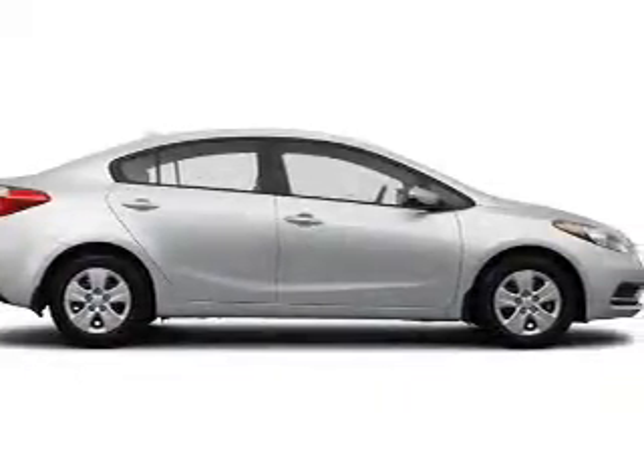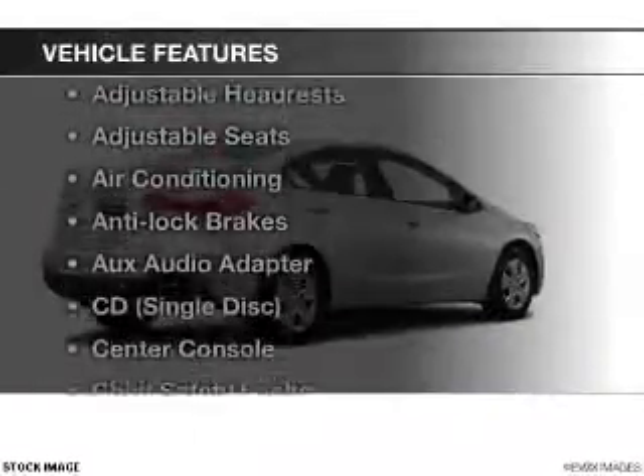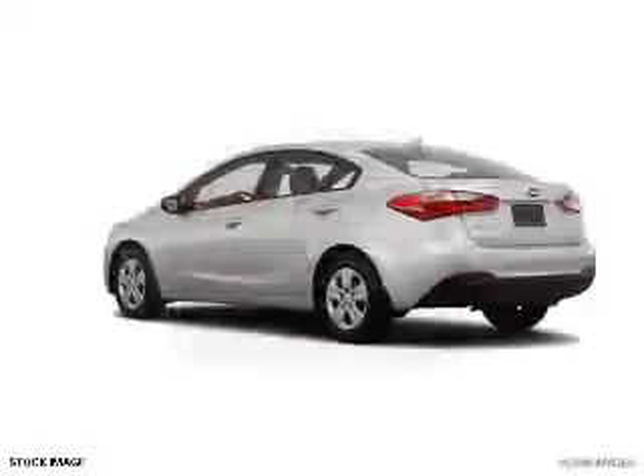You will appreciate the safety feature of anti-lock brakes. And with these notable features, you won't want to miss out on the opportunity to own this amazing ride: Bluetooth wireless and AM FM stereo, satellite radio, power steering, and air conditioning.